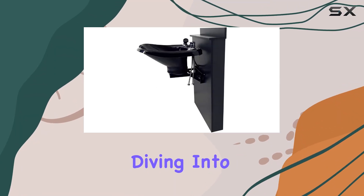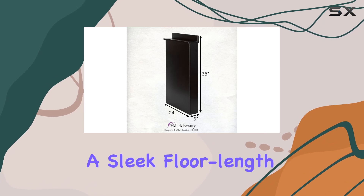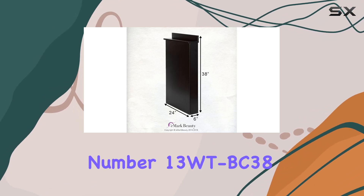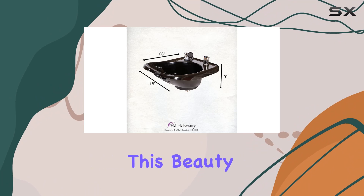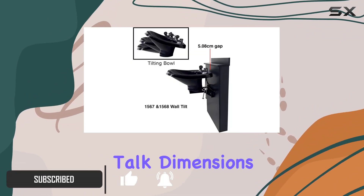Hey everyone, today we're diving into the tilting ABS plastic shampoo bowl in black with a sleek floor-length backsplash, model number 13WTBC38. This beauty salon essential brings a classic style to your setup.